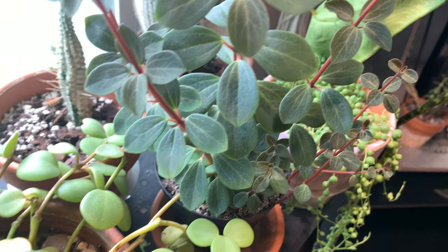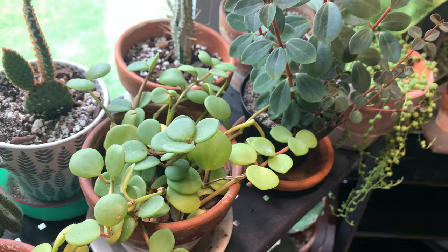Peperomia hope is a very succulent plant — it's one I oftentimes see referred to or put on lists for low light tolerant plants, and I don't agree with it. A good way to determine how much light your plant is going to want or need is actually by their leaf's thickness and density. As a general rule of thumb: the thicker the leaf, the more light that plant is going to prefer; the thinner the leaf, the less light it's going to need.